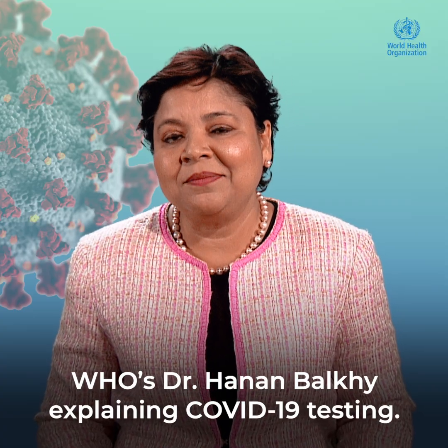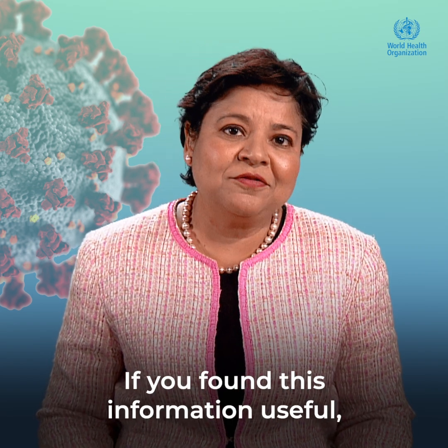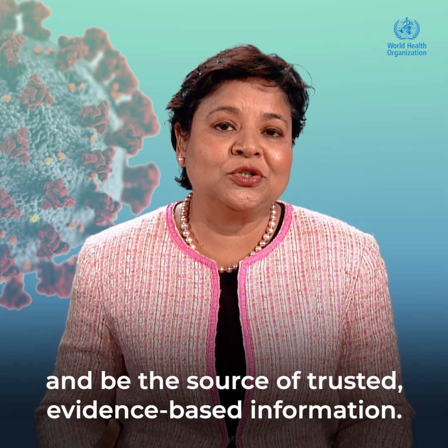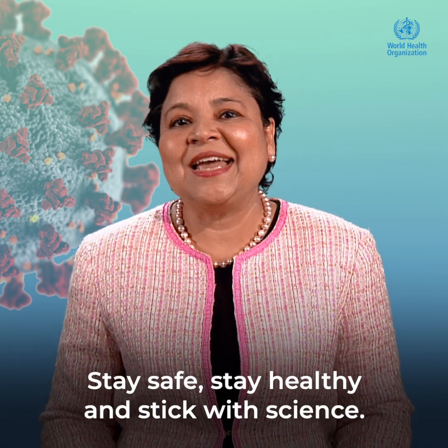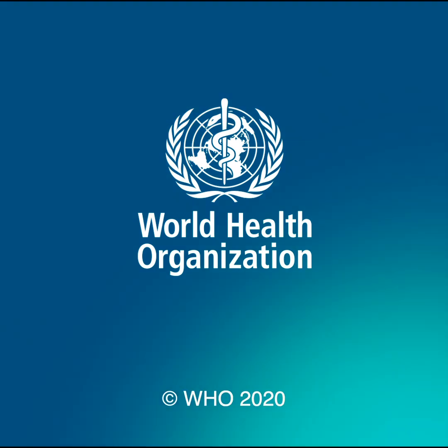WHO's Dr. Hanan Balki explaining COVID-19 testing. If you found this information useful, please share it with your networks and be the source of trusted, evidence-based information. Until next time, stay safe, stay healthy, and stick with science. We'll see you next time.